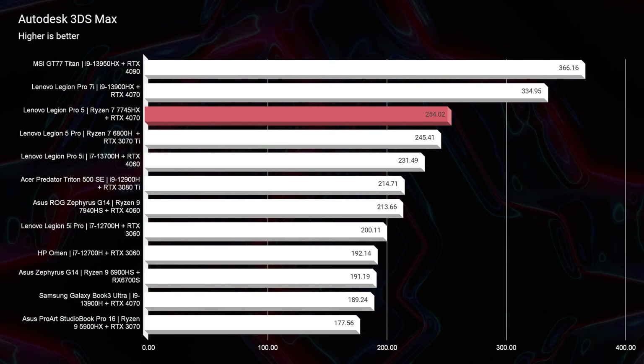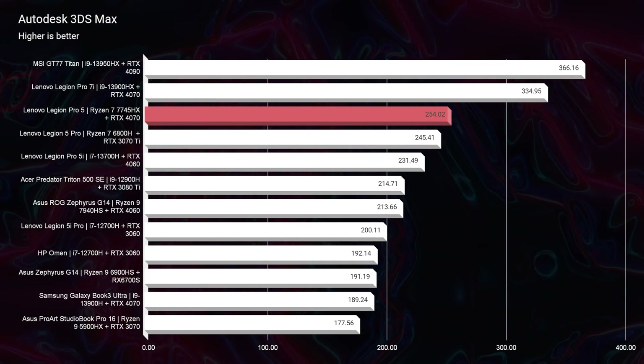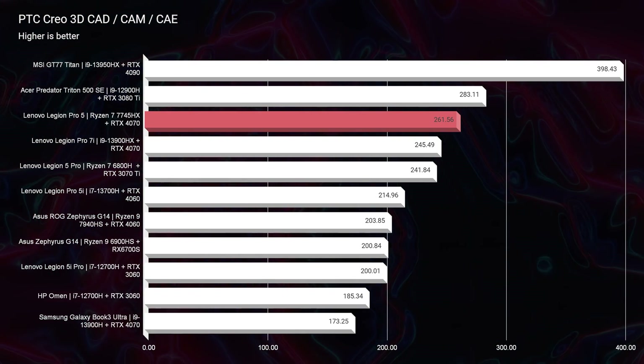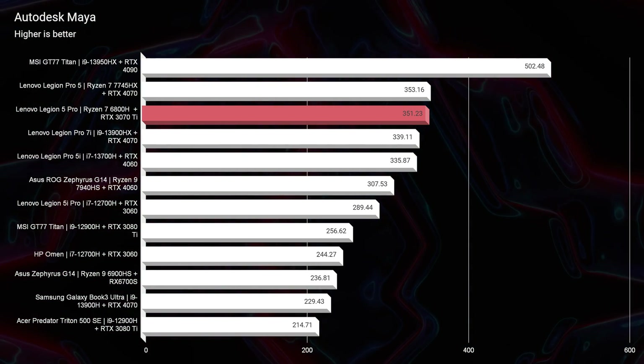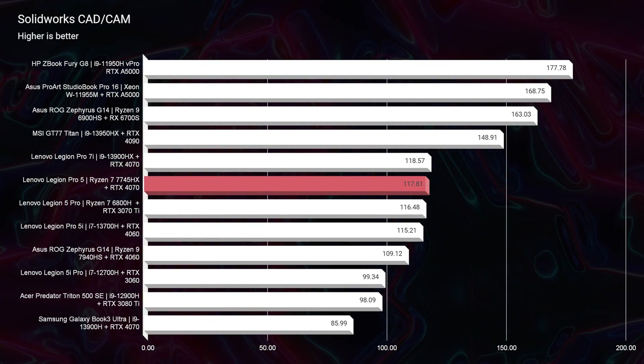The next thing I wanted to take a look at was 3D modeling. We had a 231 in Autodesk 3ds Max, a 214 in PTC Creo, a 335 in Autodesk Maya — that was a great score, really liked that score — and then for SolidWorks, a 115.